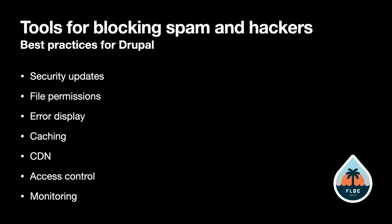Keep security updates installed. Fix your file permissions — don't have your core files writable by the web server. Make sure that your settings file is not writable; set it to read only.